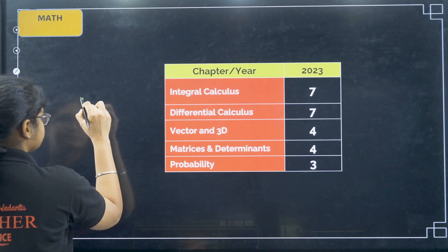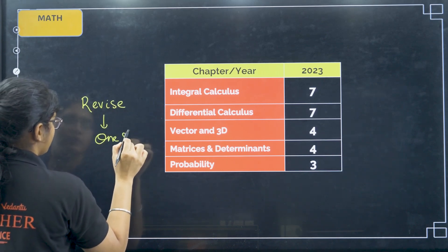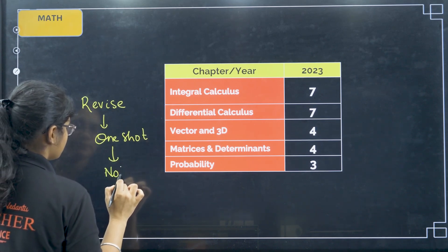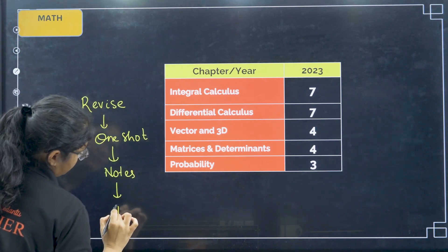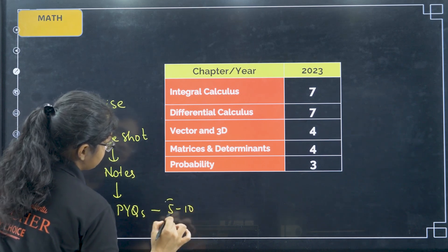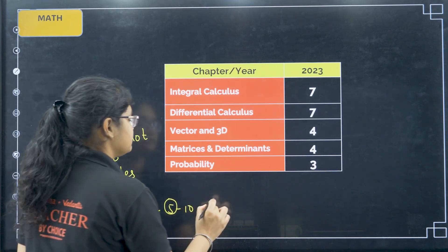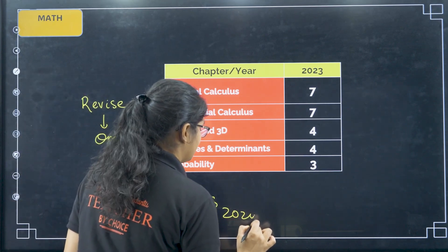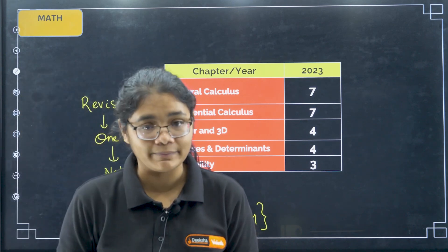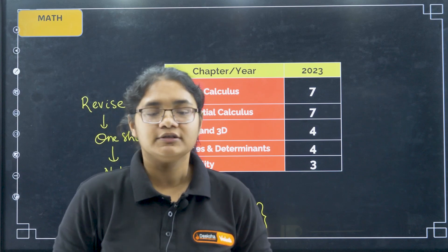For revision of these topics, you can watch our one-shot videos, then make notes, and then solve PYQs. Focus on the last 5 to 10 years — first prioritize 5 years of PYQs, and if you have time, do 10 years as well, with special focus on the 2024 question paper. On our channel I have solved the Chemistry 2024 paper, and Physics and Maths solutions will also be available very soon — within today or tomorrow.